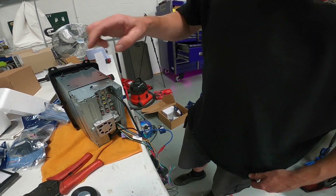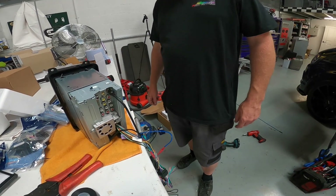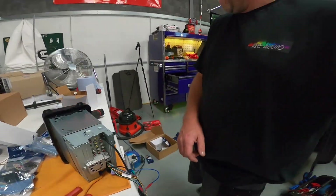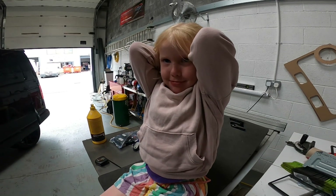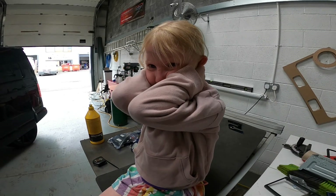We've just got to put the DAB aerial in and the microphone and we're good to go. Happy with that, Jess? Do you know how to fit a stereo now? Thanks for watching. You and your multicolored hair — in a bit.